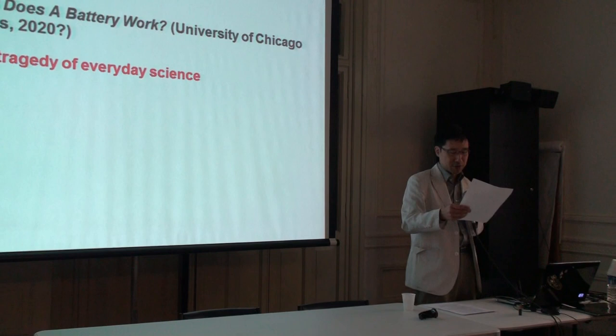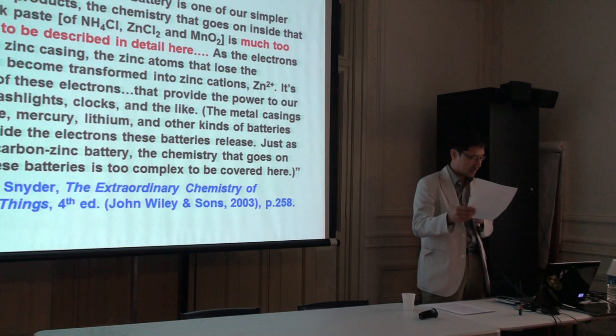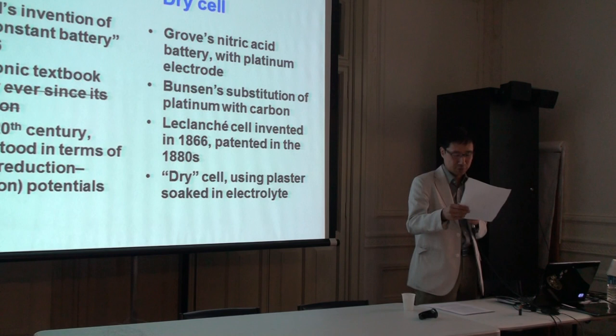Until recently, I have known only one university-level textbook that addresses the chemistry of the dry cell directly, and what we find there is a very frank admission that things are complicated. In this paper, I try to tell the historical story of how we ended up in this situation — that is the tale of two batteries, each with a complex history and a long-standing one.